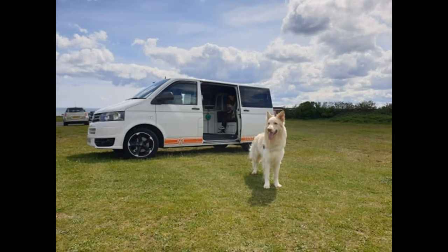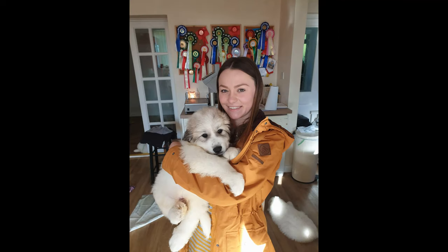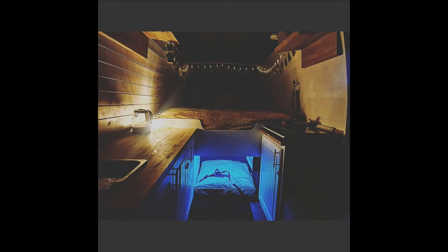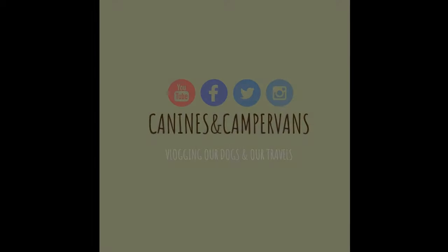Probably the friendliest campsite in the UK. Hello and welcome to the Canines and Campervans YouTube channel. If you've not been here before, I'm Andy, Emily and the dogs are with me as usual. Today we've come to our adult only dog friendly site in North Yorkshire called Oskader Park.